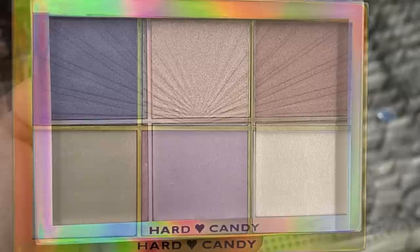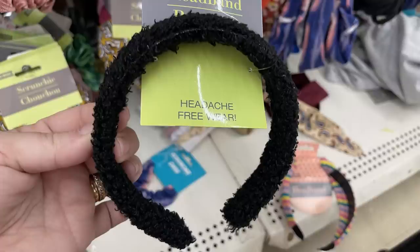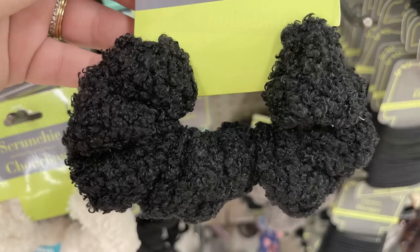They may have some eyeshadow as well. For hair care, they have Sherpa brand headbands — they're stuffed, not flat, with a lot of cushion. They came in gray, black, brown, and red. They also had matching scrunchies in red, black, gray, and brown, plus snap clips in all the same colors as the headbands and scrunchies.